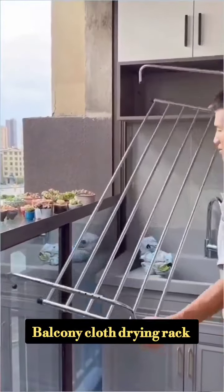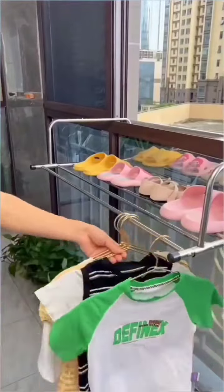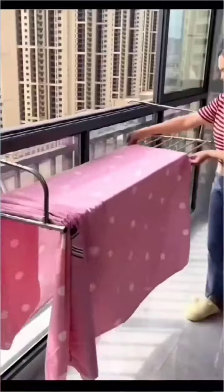Next is a stainless steel cloth drying rack. You can hang clothes or bags on it and use it however you want.